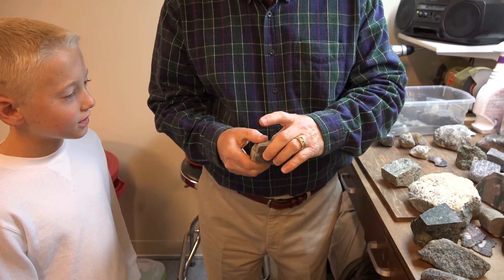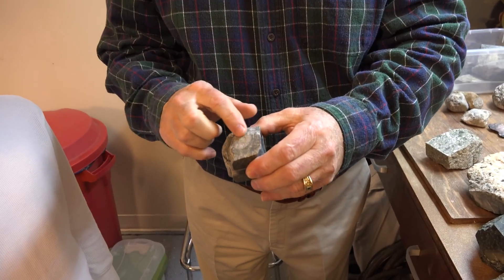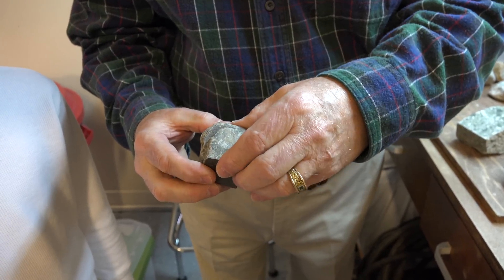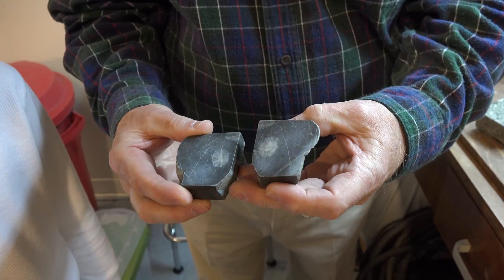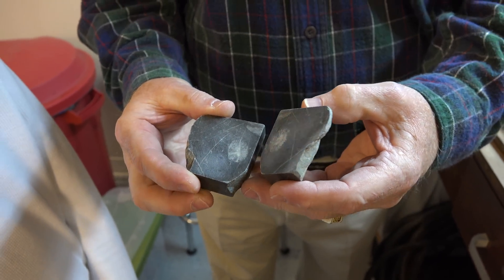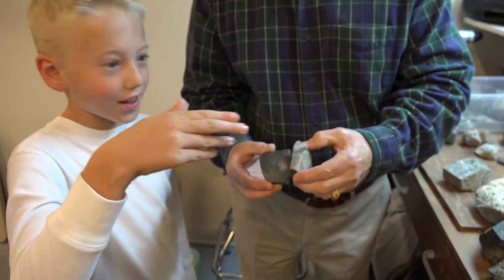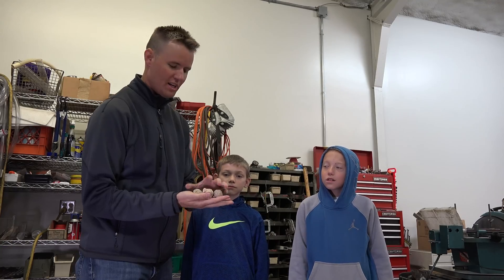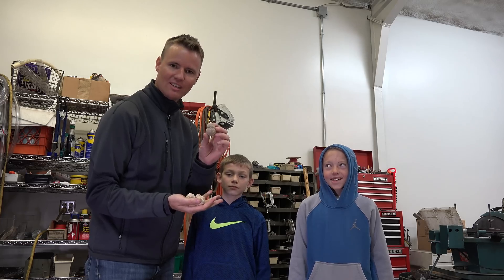This rock had a circular pattern on the outside — it's called a horn coral. When we cut it open, you can see the rest of the body going down through the rock, layer by layer. We have three geodes. I'm going to let you guys choose first and we'll see who gets the cooler one, though you never know because you don't know what's inside.